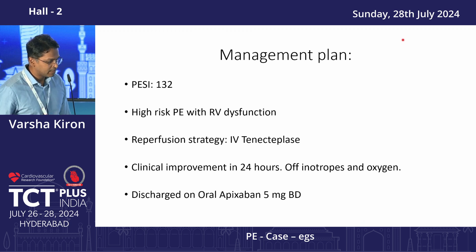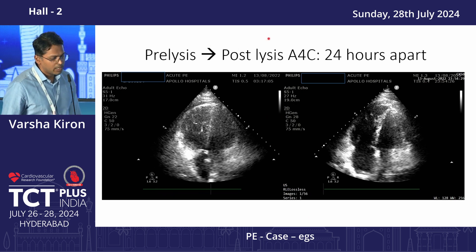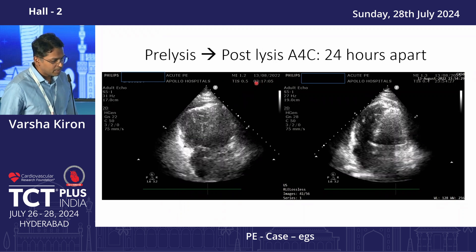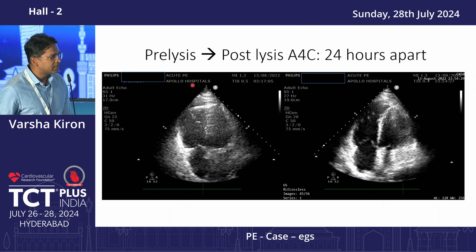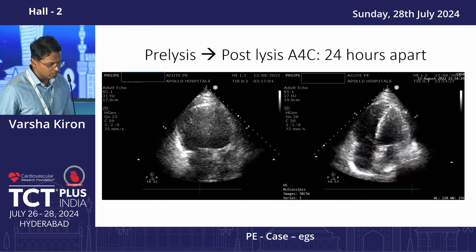This patient had high-risk pulmonary embolism with RV dysfunction. He had no contraindication for thrombolysis, so we gave a bolus tenecteplase. There was significant clinical improvement — a comparative echo done at 3 am and then exactly 20 hours later shows a significant reduction in the size of the right ventricle after thrombolysis.